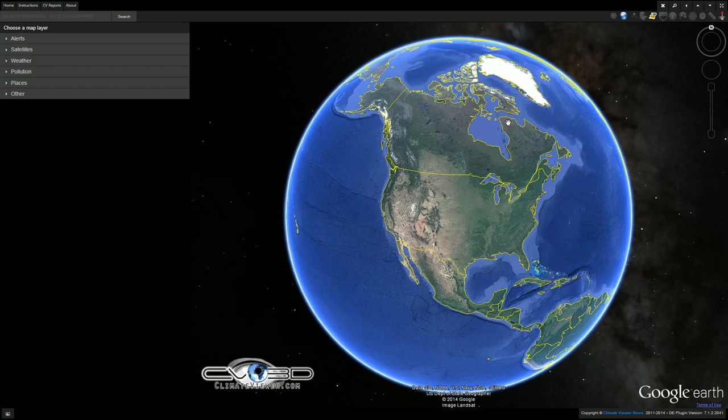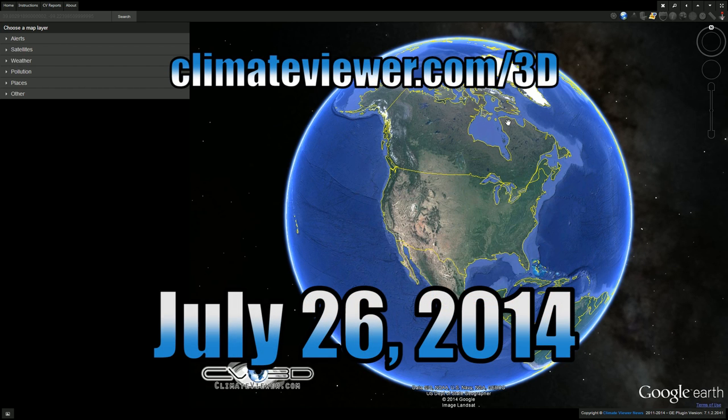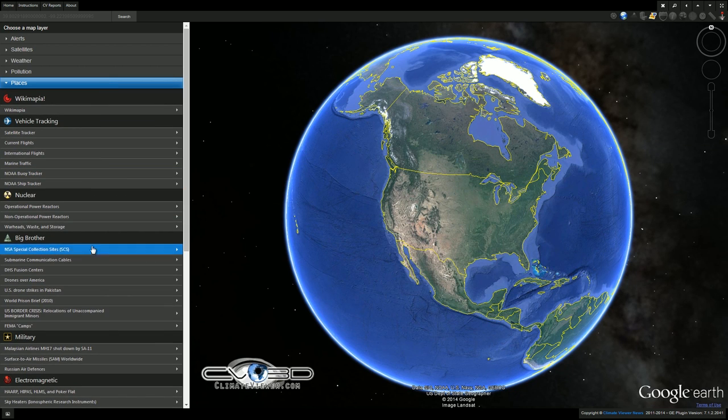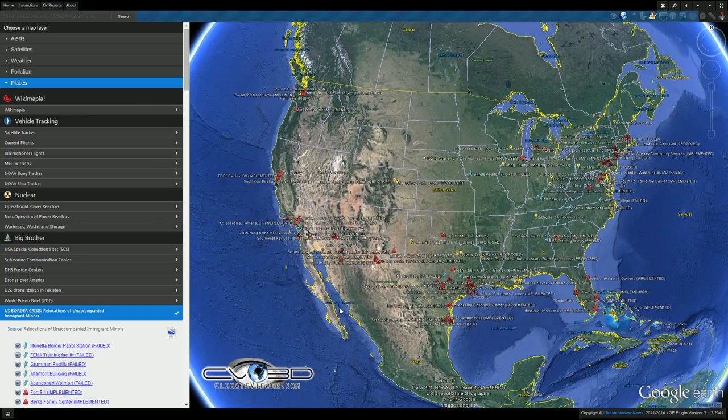Welcome, climate viewers. Today is July 26, 2014. My name is Jim Lee from Climate Viewer News, and this is your Climate Viewer 3D report. Today we're going to cover the border crisis on the southern border of the United States.